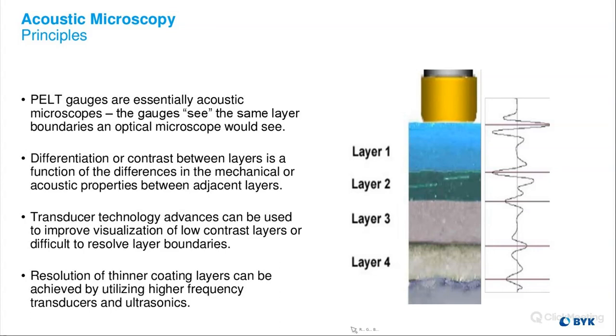PELT gauges are essentially an acoustical microscope — we see the same layer boundaries as an optical microscope would. The differentiation between layers is a function of the differences in the mechanical or acoustic properties between adjacent layers. The acoustical contrast means the sound travels through the clear coat layer at a certain rate, and either speeds up or slows down when it goes through the next layer.